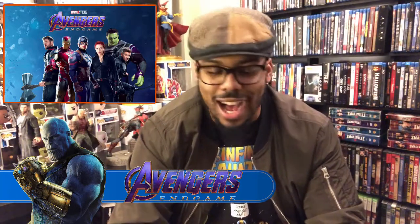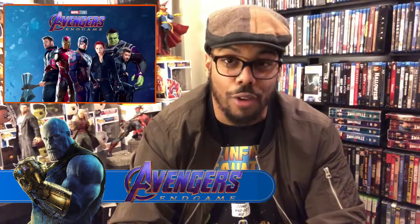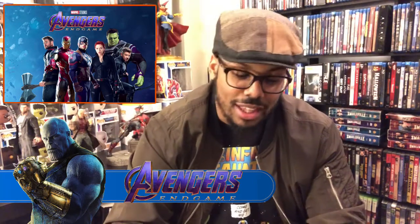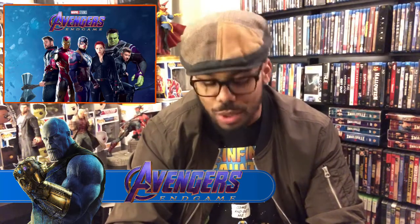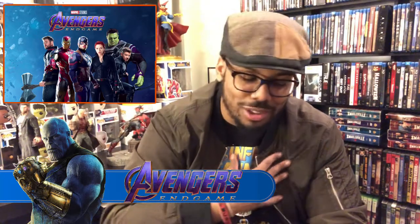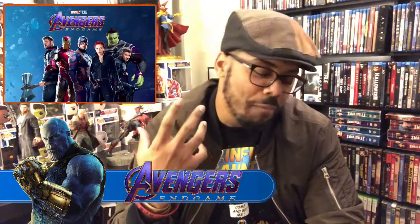Thor, of course, with the short haircut, the fake eye and the Stormbreaker — much more powerful weapon than his hammer. Then you have Iron Man with his nanotech suit. Beautiful. And Cap with the scales on the suit — I love it. Black Widow with the red ponytail. Hawkeye with the fresh cut, Ronin. Can't wait to see him in that actual suit. That's going to be so cool.